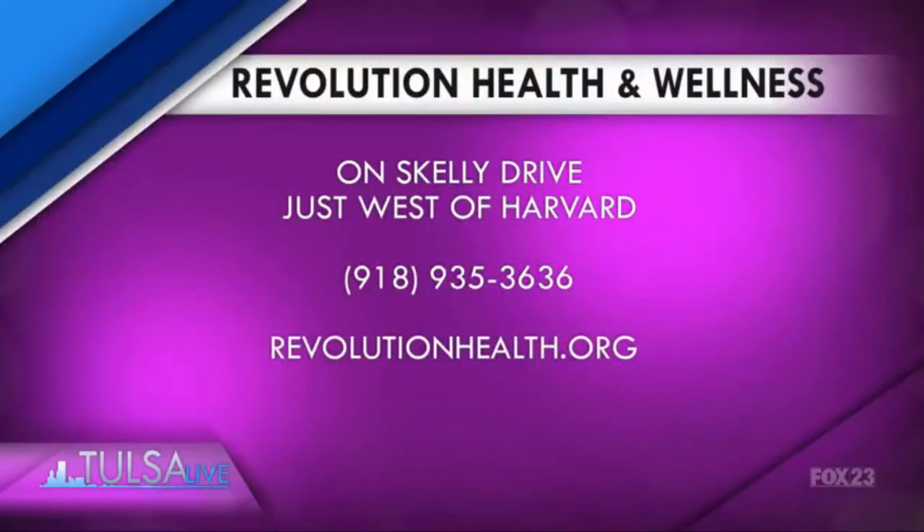Revolution Health and Wellness is right on Skelly Drive, just west of Harvard. Give them a call if you're interested: 918-935-3636. You can find out more at the website revolutionhealth.org.